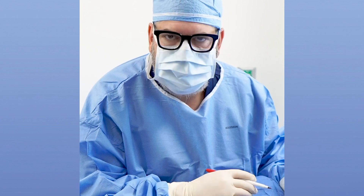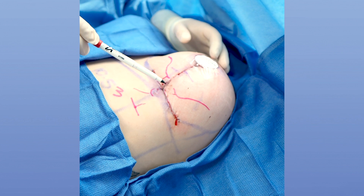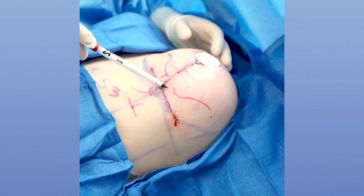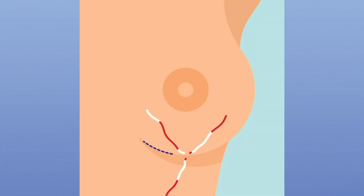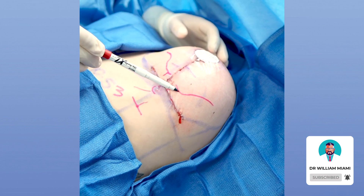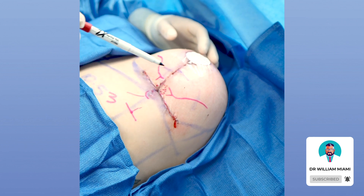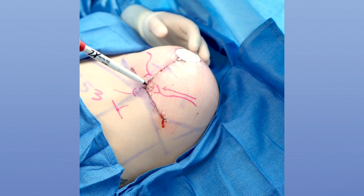The blood supply typically comes in from this way, from this side, and from down below. But what's happened now is the blood supply that was going to help out this corner can't get there anymore, because this incision cuts it off, and this incision cuts this other blood supply off. So this small area right in here is relying only on the blood supply coming in from one direction — and it is the furthest away from that supply, making it the weakest blood supply area on this side.